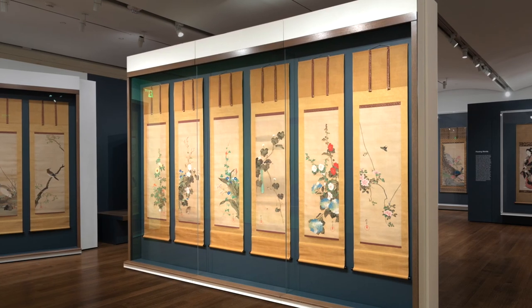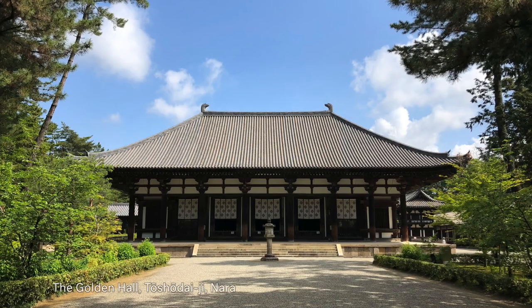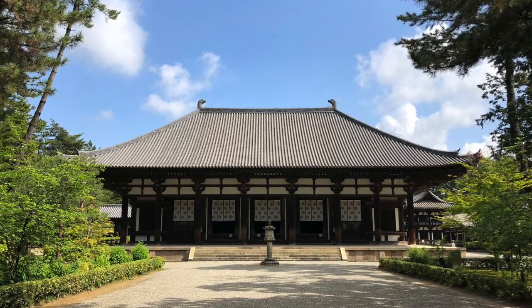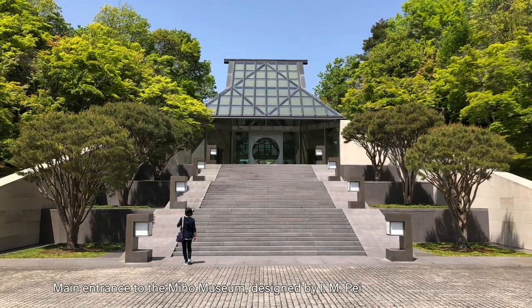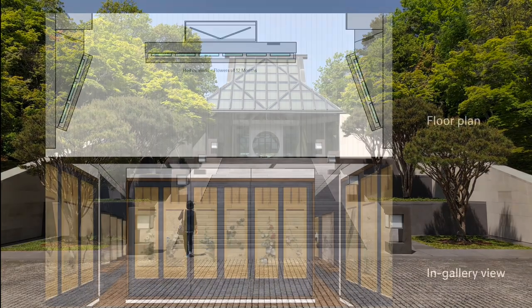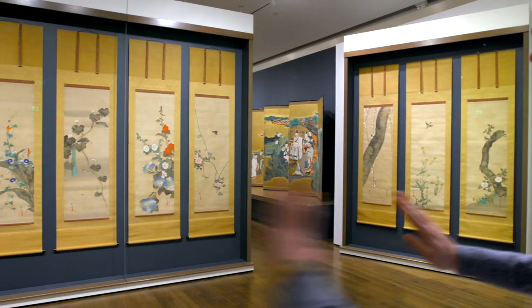The arrangement of the Hoitsu series, Birds and Flowers of the Twelve Months, has been modeled after traditional Japanese architecture. It's a trapezoidal arrangement, and we saw this same sort of approach updated by I.M. Pei for the Miho Museum. It seems like a natural fit for this design solution — the challenge had been how do you present this series without taking up the entire width of the gallery.